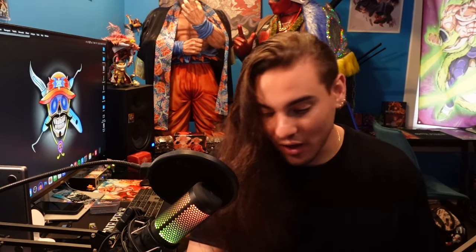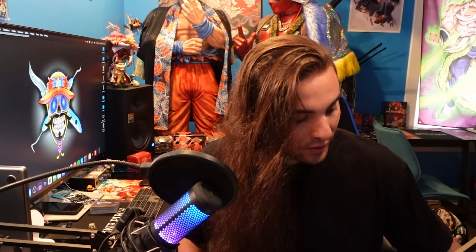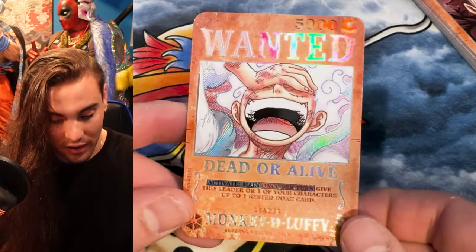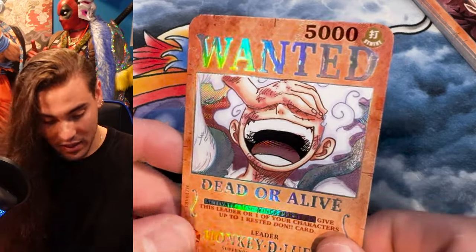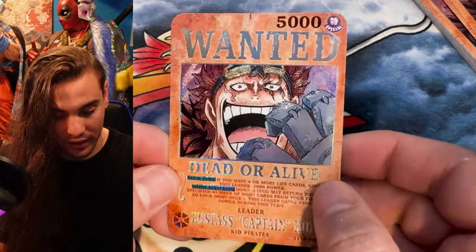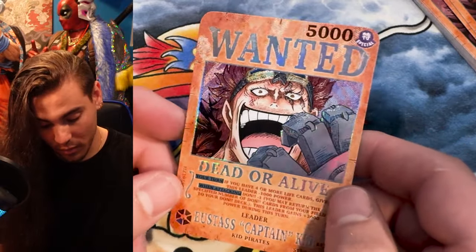I figured I'd start with going through some of these wanted cards. I've been doing this thing I've been calling Wanted Wednesday. You may have seen this Luffy wanted card. There will be an ST10 Luffy coming out, and next week the card we'll be releasing is ST10 KID for Wanted Wednesdays. On Wednesdays I'm releasing Wanted cards for the next couple of weeks.